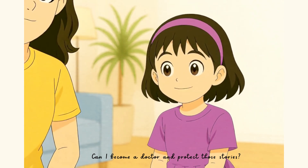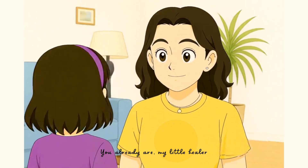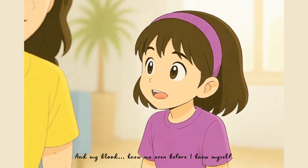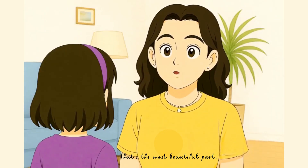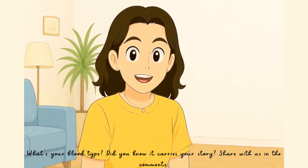Can I become a doctor and protect those stories? You already are, my little healer. And my blood knew me even before I knew myself. That's the most beautiful part. What's your blood type? Did you know it carries your story? Share with us in the comments.